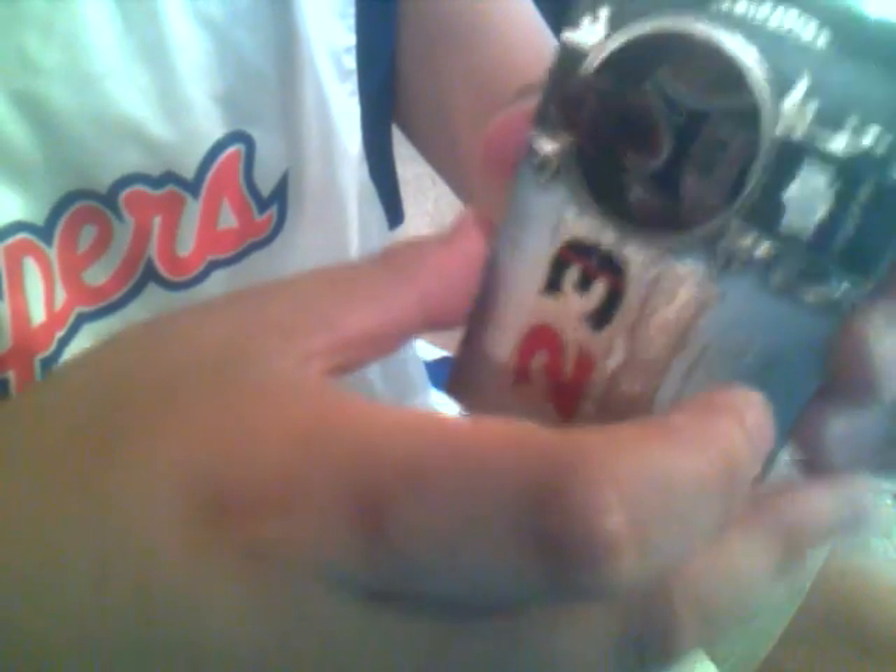Alright, moving on. Next one — we have an autograph of Rick Barry. This is a pretty nice box right here we got going. Number 12 out of 50, Rick Barry. We got like three Hall of Famers. And this is Dedications Chronology, Rick Barry for the Warriors.